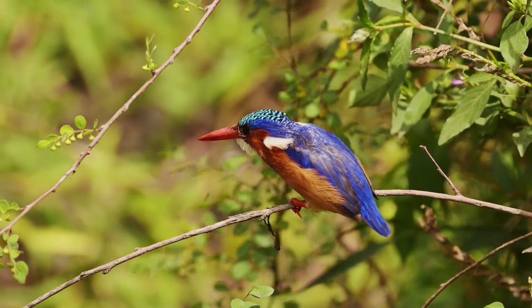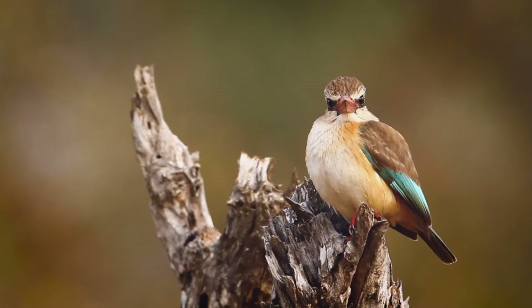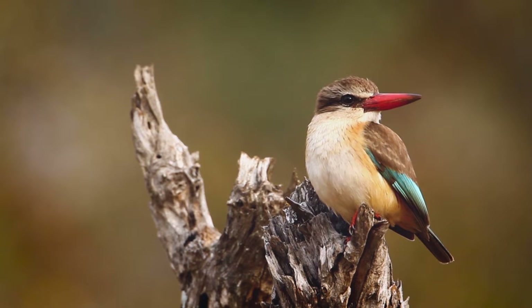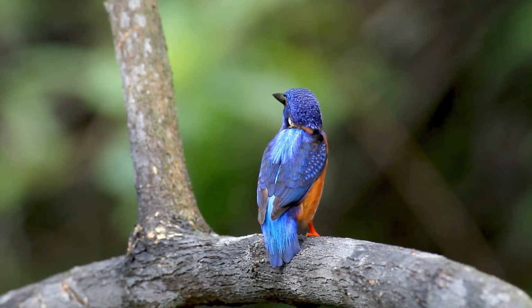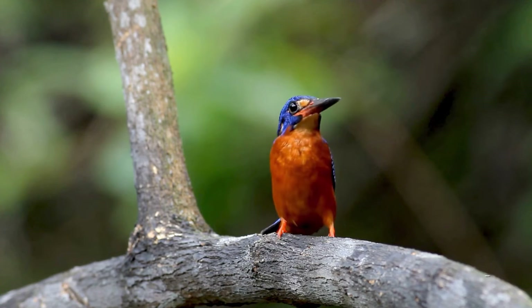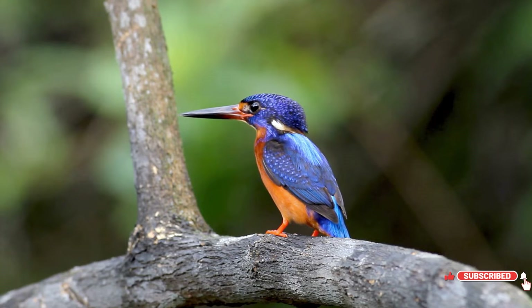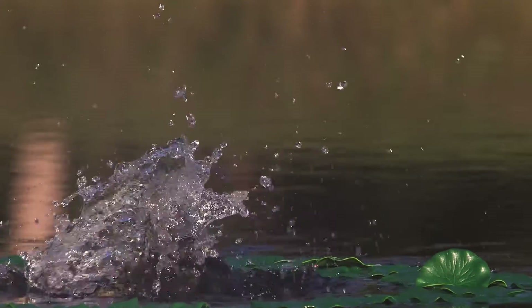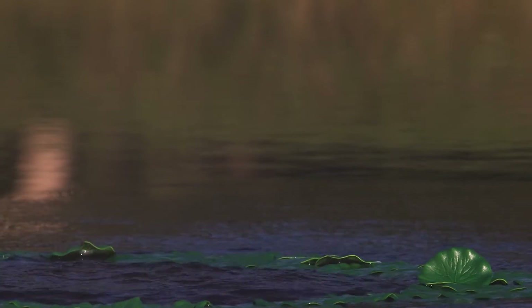The kingfisher's plumage is a riot of colors, with shades that seem almost too vivid to be natural. These brilliant hues are not just for aesthetic appeal but serve important functions such as camouflage against predators, signaling to mates, and indicating the health and vitality of the individual. The iridescent quality of their feathers is a result of microscopic structures that refract light, creating that sparkling effect that has fascinated bird watchers and nature lovers alike.